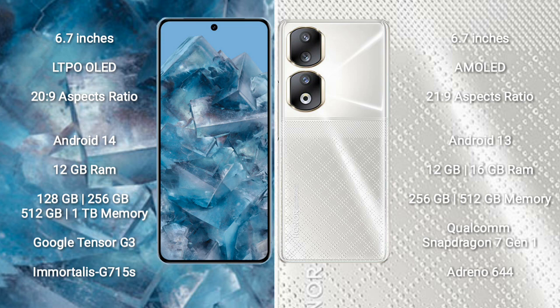Google Pixel 8 Pro runs on Android 14. Honor 90 runs on Android 13. Google Pixel 8 Pro comes with 12GB RAM and 128GB, 256GB, 512GB, or 1TB internal storage, with a dual Tensor G3 processor and Adreno 740 GPU.